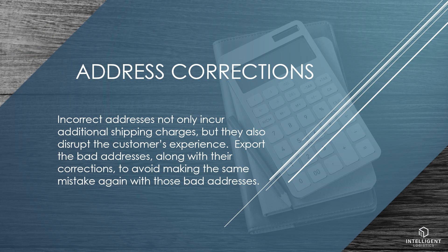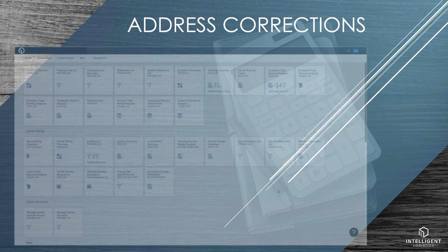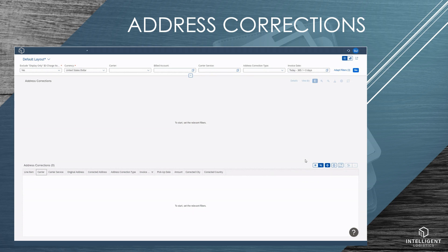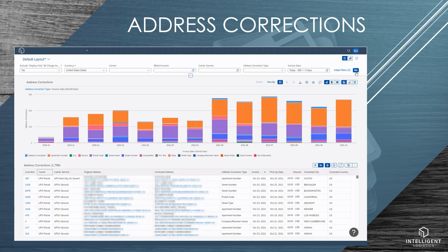Incorrect addresses not only incur additional shipping charges, but they also disrupt the customer's experience. Export the bad addresses, along with their corrections, to avoid making the same mistake again. There is an app on the home page dedicated to address corrections. When possible, corrections are broken down by type, like incorrect postal code or wrong apartment number. Users can easily see a monthly breakdown of address correction fees and also see the transaction-level detail of each address.